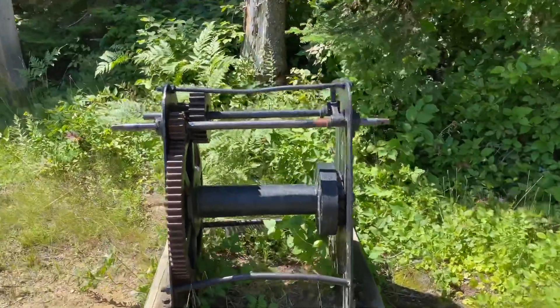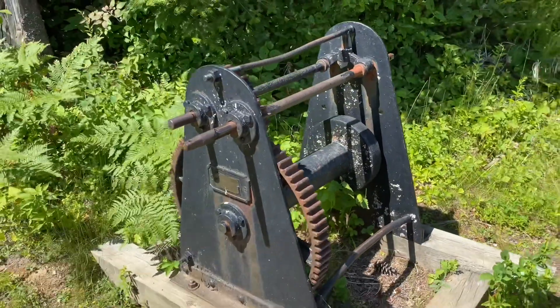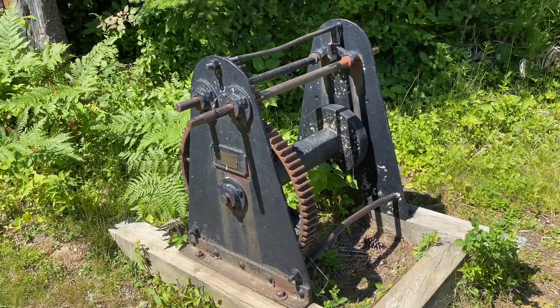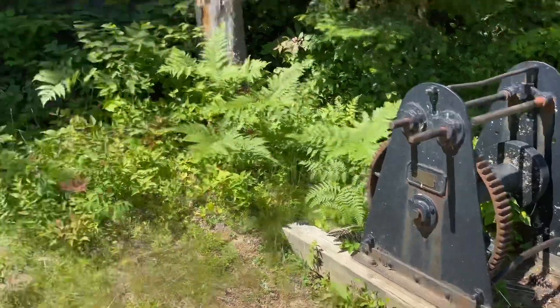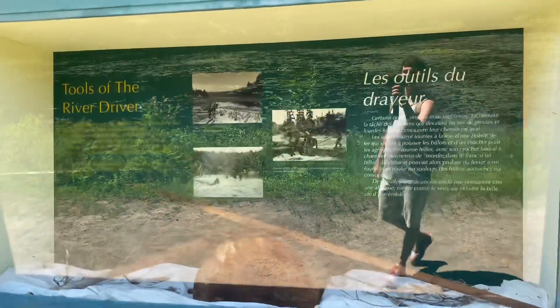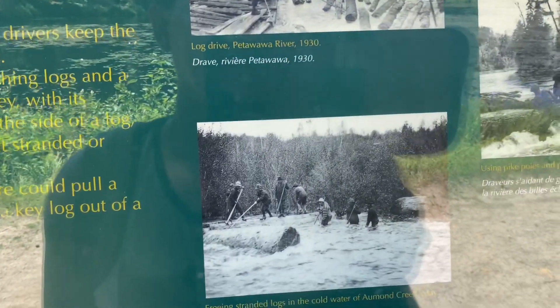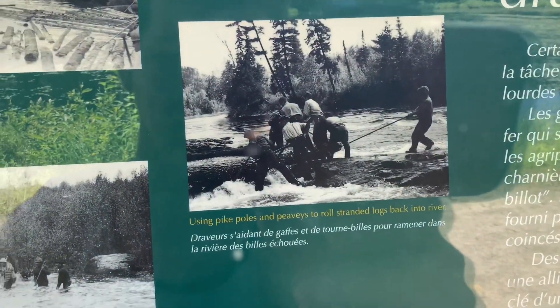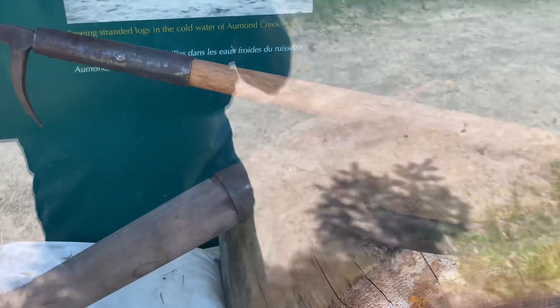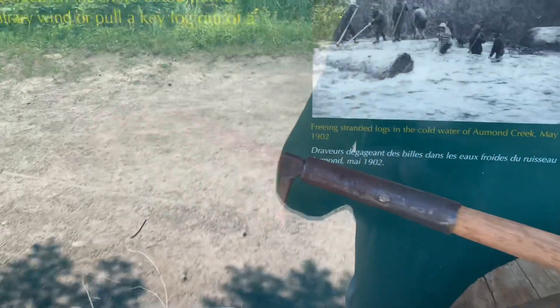This here is a winch for logs getting jammed — they could put a hook on it and at least try to move things around. That's what section 11 is all about: the tools they used. They used hooks for moving log jams. It's hard to see because of the glass, but one tool is pointed with a hook on the side, and the other has two points.